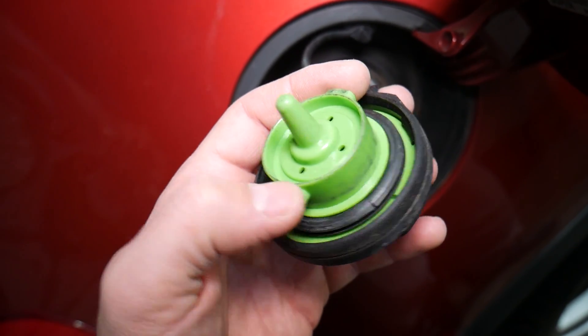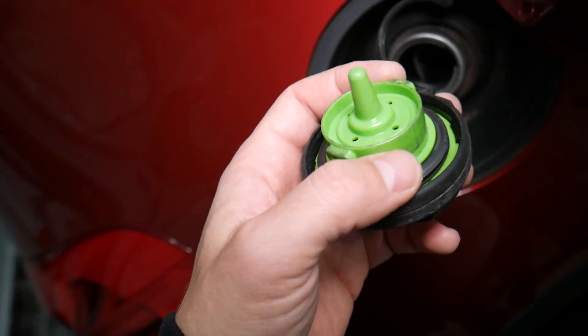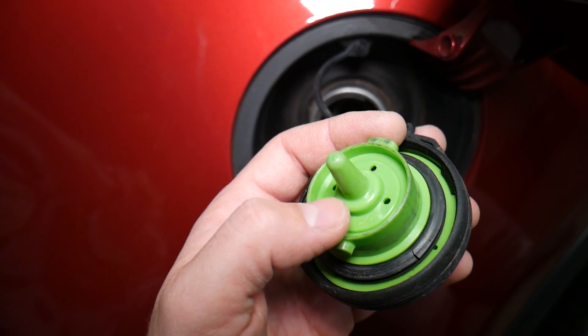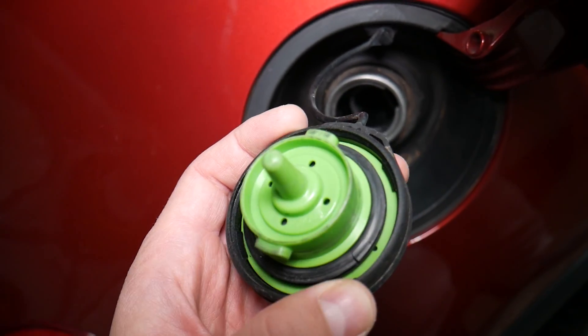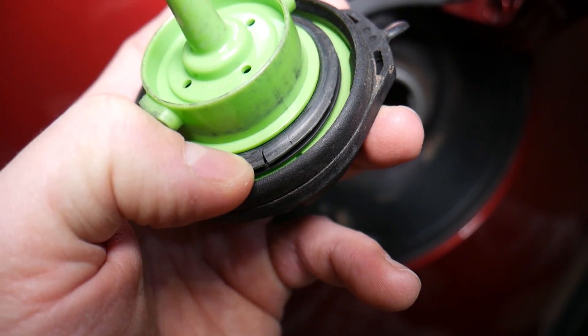First, it has a fuel pressure valve. If the EVAP system stops working and can no longer inject fuel vapors into the engine, and you reach a certain amount of fuel pressure in the fuel tank, that valve will release the pressure to the atmosphere so that you don't have an explosion risk.